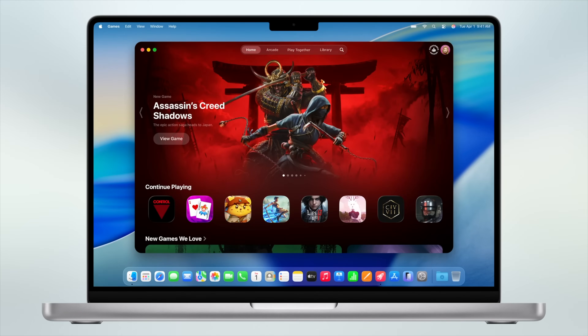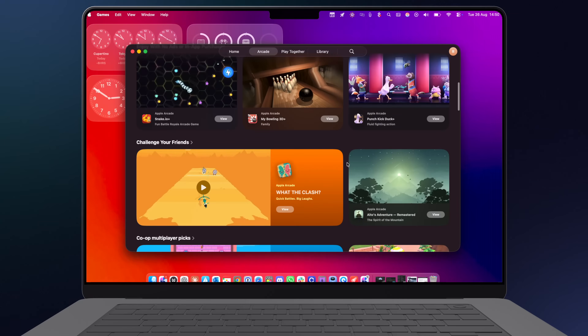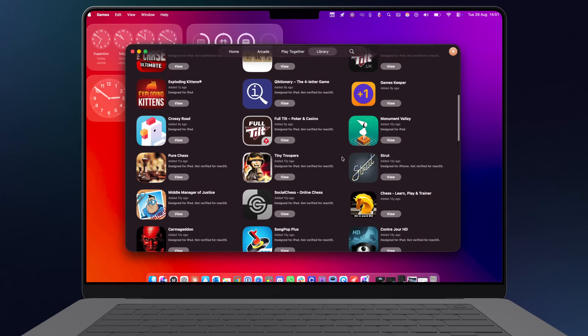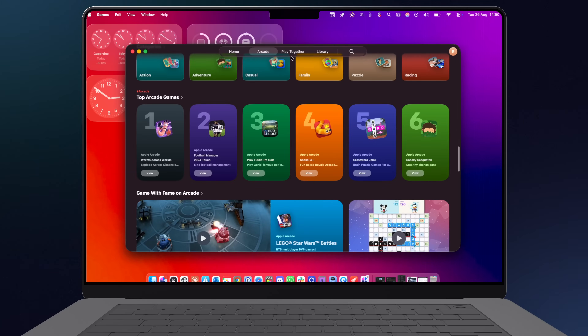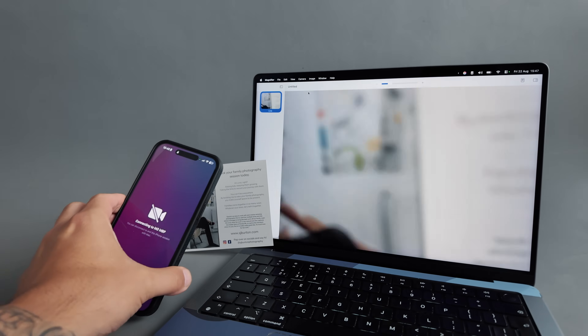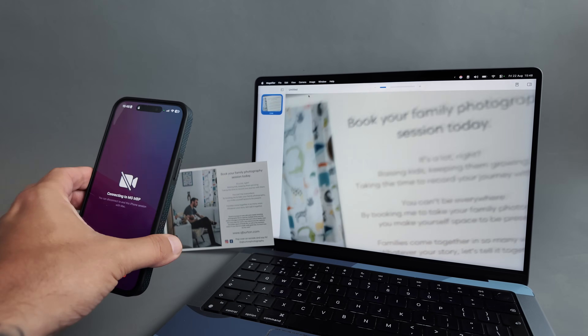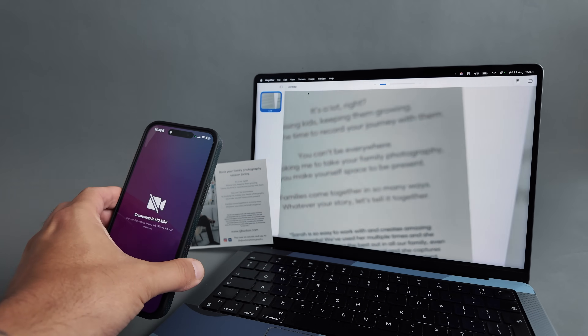The Games app now comes to Mac, bringing together games from Apple Arcade, the rest of your gaming library, and features like Play Together, where you can quickly initiate games with your contacts. It's not Steam, but it's not bad either. There's also a Magnifier app where you can connect to your phone and use it to zoom in on things like presentations or small text if you've got any kind of accessibility needs.